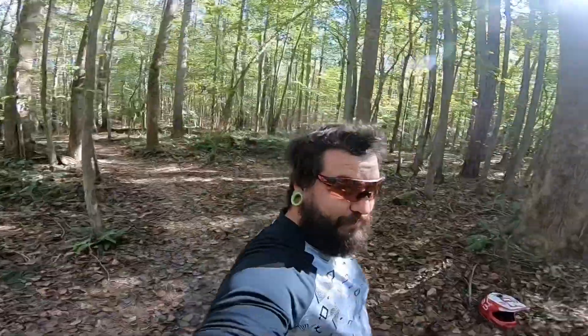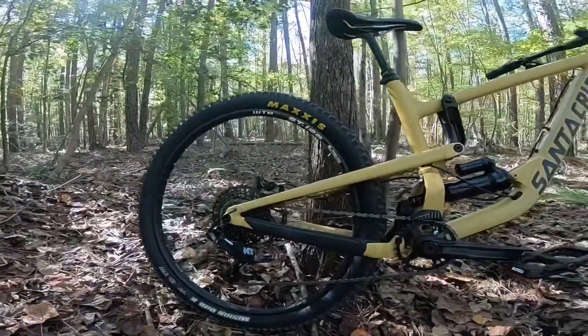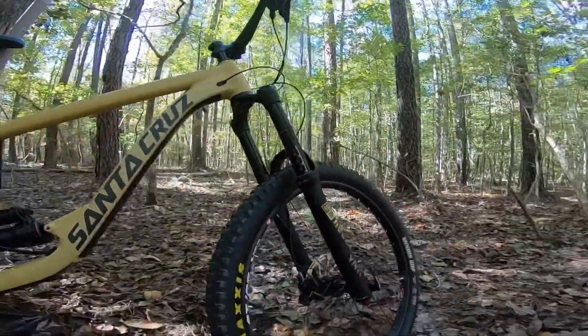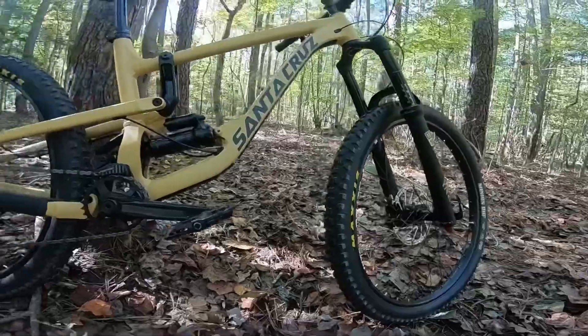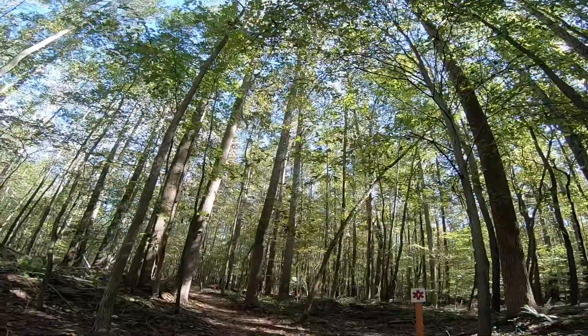Some of y'all that follow me on Instagram probably already know. Here it is. So we got the Santa Cruz Nomad Aluminum with the R kit, 2018. We're going to see how it handles. Let's see how it jumps. Let's get it.